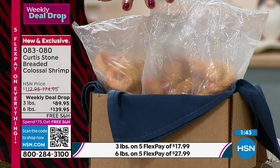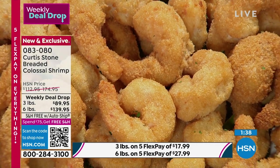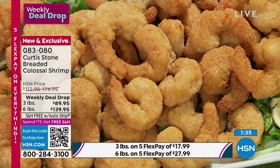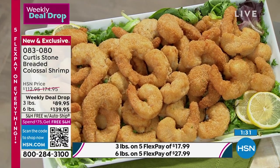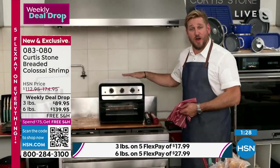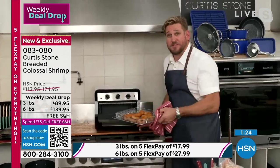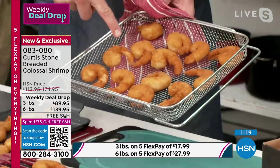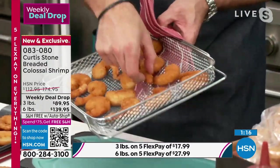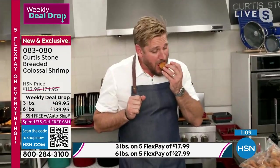I'm throwing some into my air fryer. My favorite way to enjoy the shrimp is alone because I like to just get in there. Look at them in my air fryer basket. My air fryer is available. Just as crispy as when they come out of the oil, I will tell you. Forgive me for doing this to you — oh, this is so good. Make you want to slap your mama.